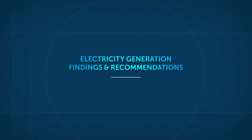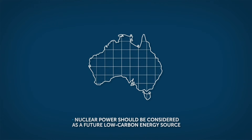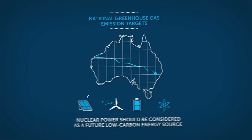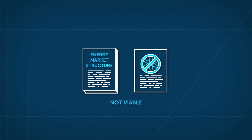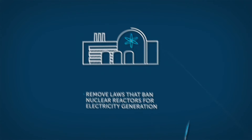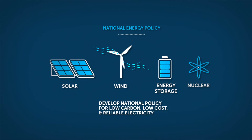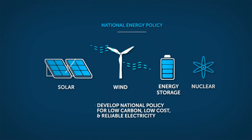In the electricity generation stage, the Royal Commission found safety considerations do not rule out the potential for nuclear power as an energy option for South Australia. Nuclear power should be considered as a future low-carbon energy source to contribute to national greenhouse gas emission targets, and nuclear power is not viable in South Australia under current Australian energy market structure policies. The Royal Commission recommended working with the Australian Government to remove federal laws that ban the development of nuclear reactors for electricity generation, monitoring new reactor designs, and promoting development of a national energy policy to deliver low-carbon, reliable and low-cost electricity systems based on the best energy generation mix, which includes nuclear.